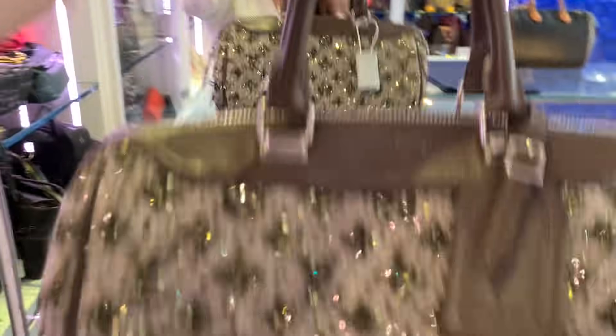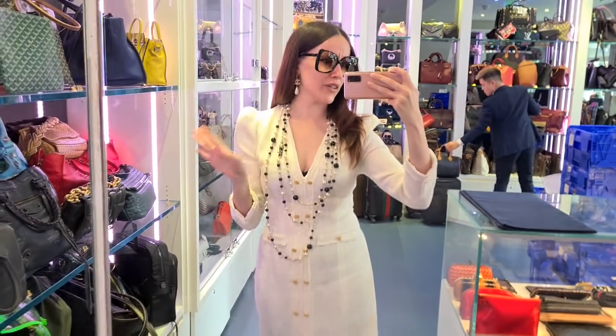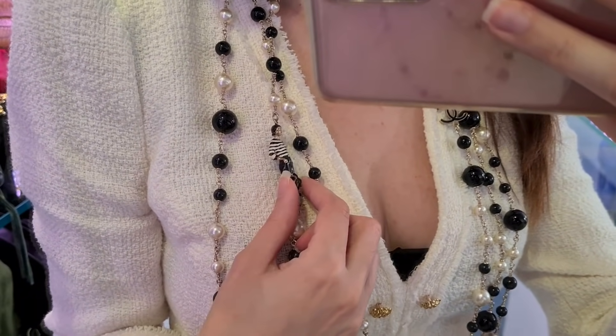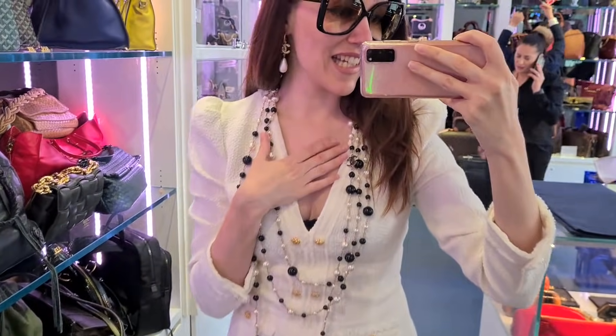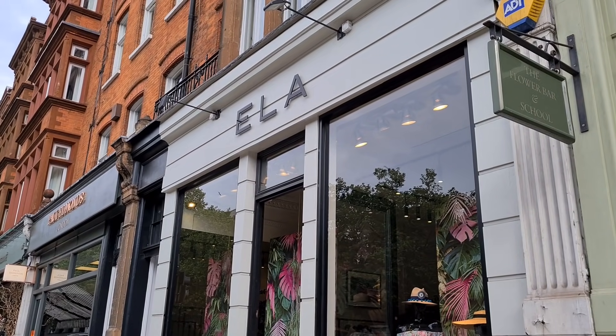Look at the shine and shimmering of all the sequins — wow. And here's a necklace — it goes pretty well with my outfit today. We have the little Coco Chanel figurine and the CC sign, and I think it is pretty nice.